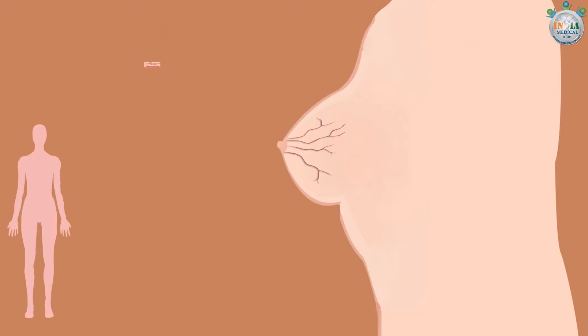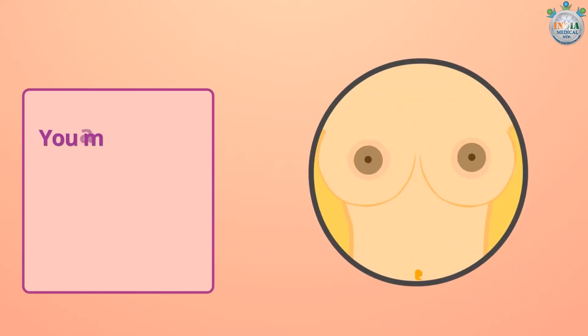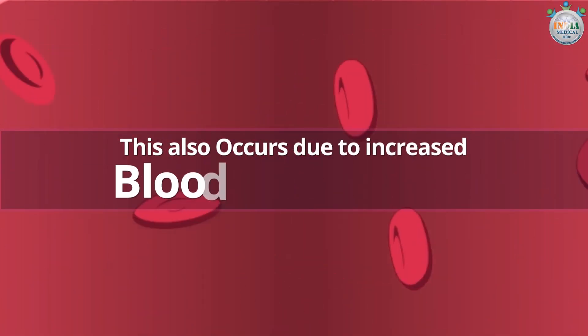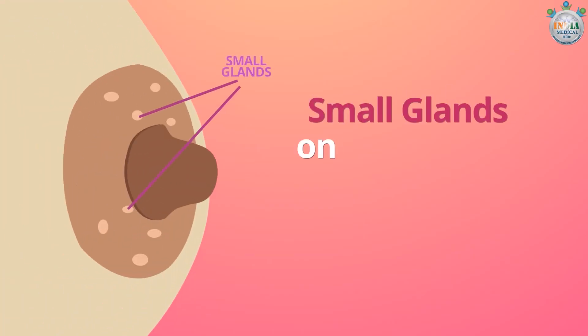These veins do not appear in all women, but most women experience them. You may notice a change in the color of skin present around the areolas. This also occurs due to increased blood circulation.